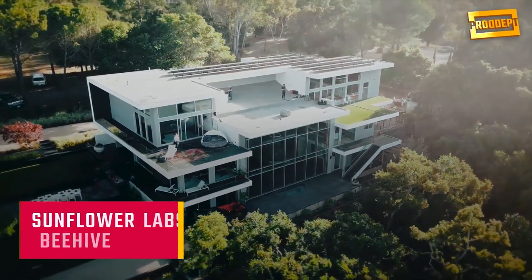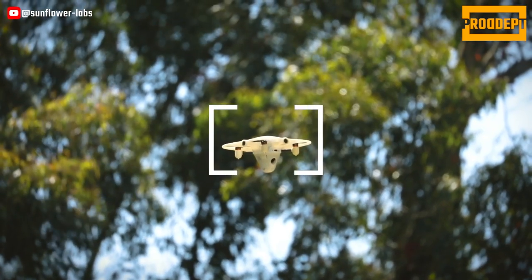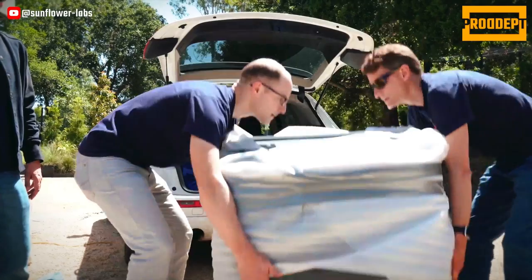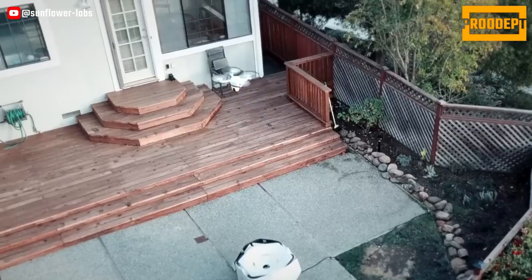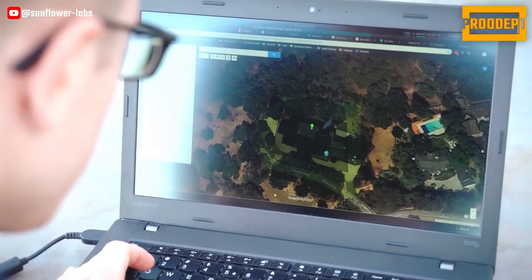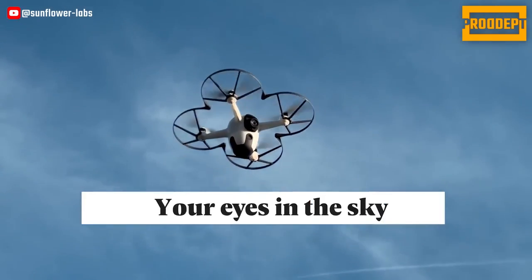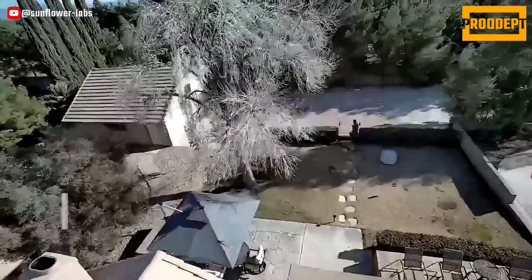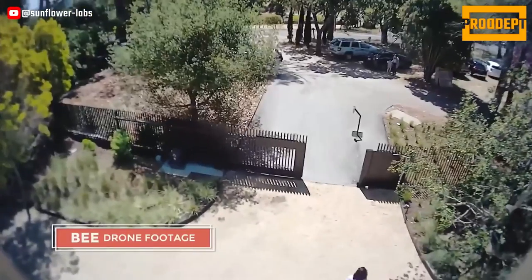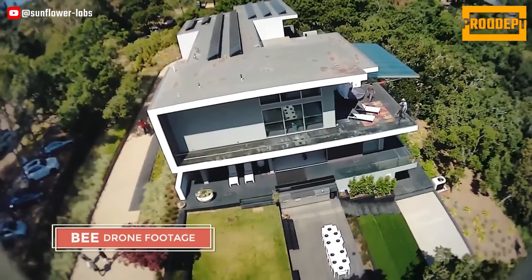The Sunflower Labs Beehive System is a flexible drone-in-a-box solution that integrates with your existing security cameras and sensors. It learns the routines of your property and alerts you to unusual activity. After the hive opens, the bee takes off in under 5 seconds and proactively responds to activity on any part of a 4-acre property in under 30 seconds. Thanks to 3D property mapping and geofencing, the bee navigates and stays within your property, detecting unexpected obstacles and rerouting to avoid collision, improving future flight paths.